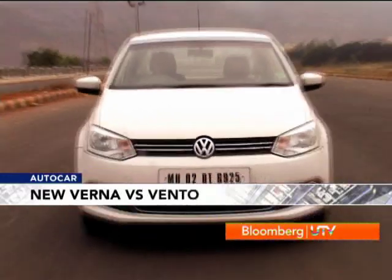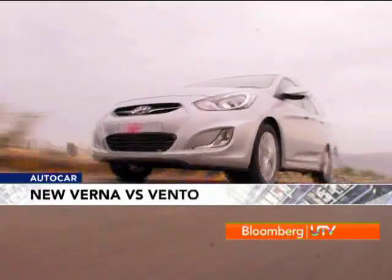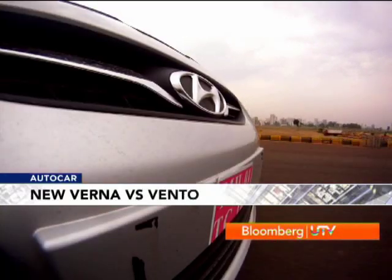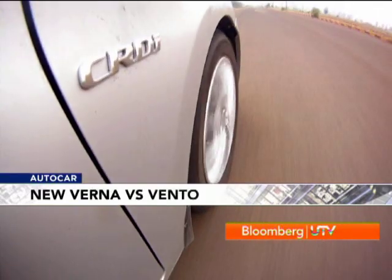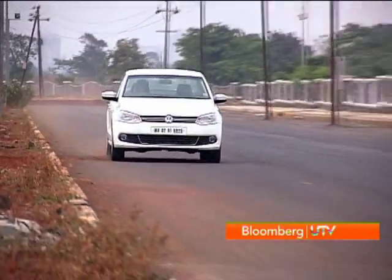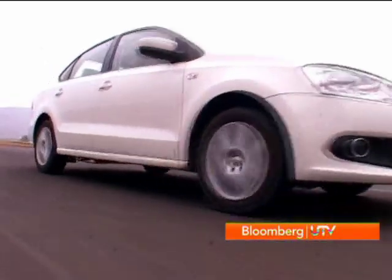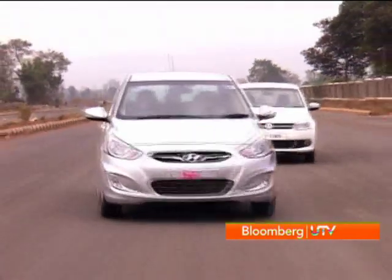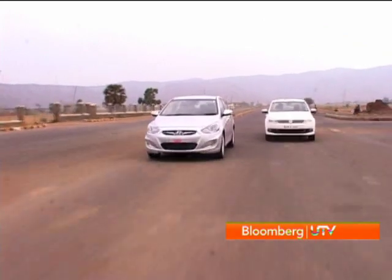Out on the road, can the Vento's 1.5-litre common-rail motor take on the Verna's 1.6-litre engine? On paper the Verna has a huge advantage, developing 126 bhp and 26.5 kg of torque, while the Vento makes 105 bhp and 25.4 kg of torque. On top of that the Verna packs a six-speed gearbox while the Vento uses a five-speed unit — it really sounds like it's no contest.